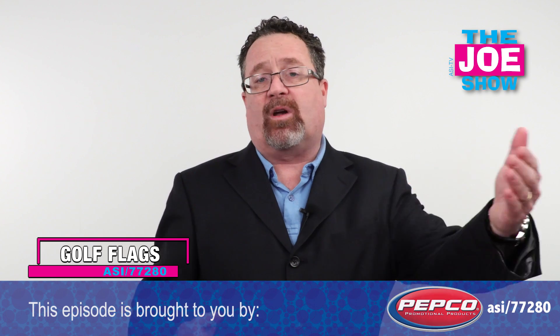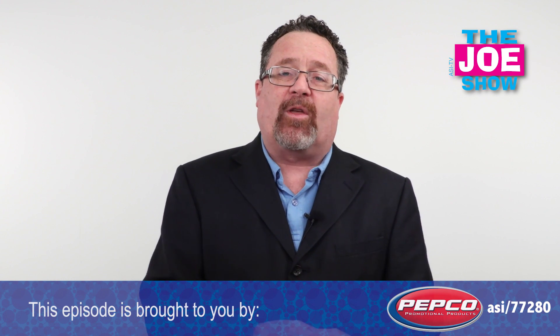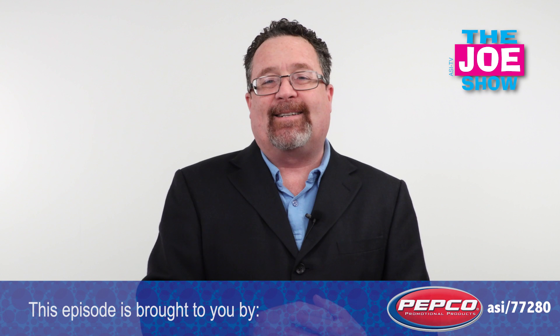Well, that's all the time we had today. Thanks a lot for watching. This is ASI TV.